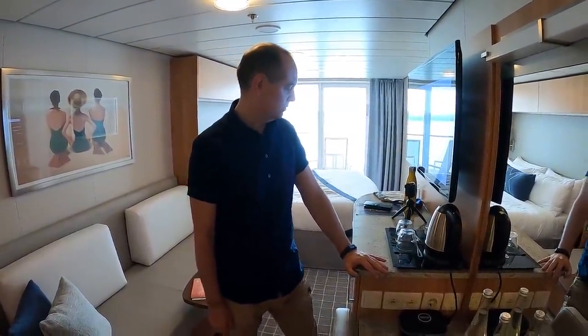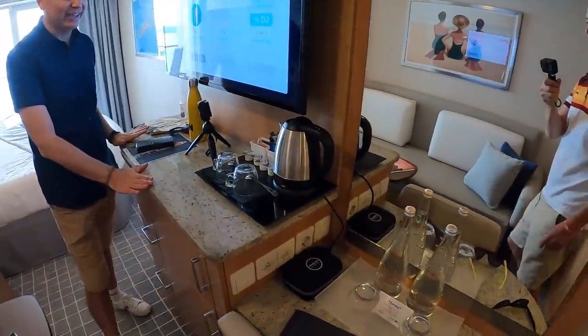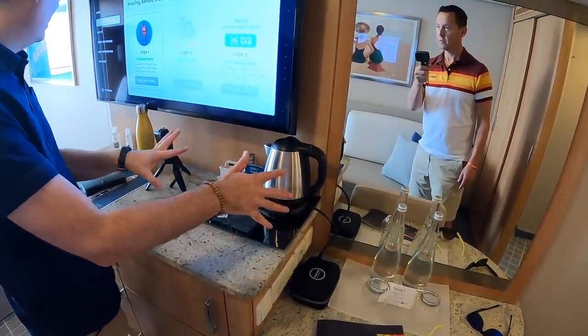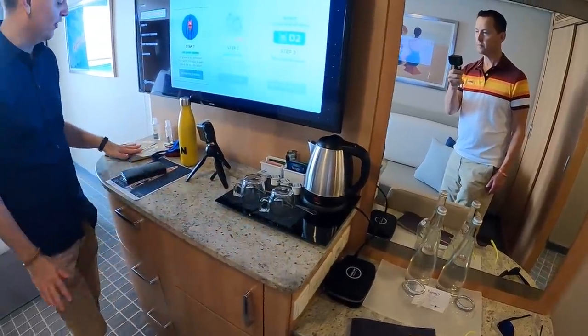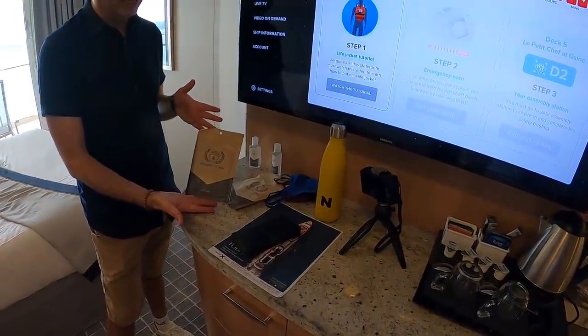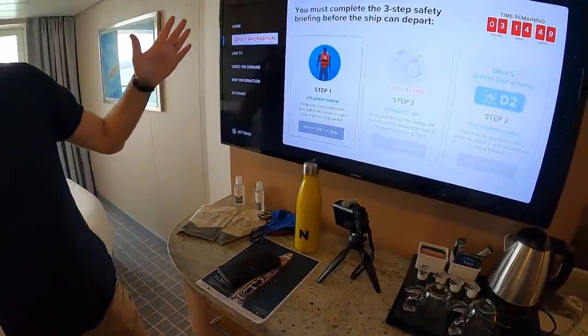One thing you can't bring is an extension cable to plug in — they're actually banned on ships, it's part of the prohibited items list. Don't take an extension cable because it will be classed as contraband and they will confiscate it. Moving on, we have our tea and coffee facilities here, which I always love in a hotel. At the moment, because we're in a pandemic, they also give you a face mask and some hand wash.